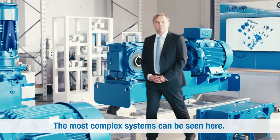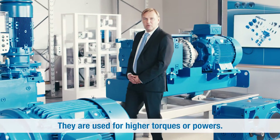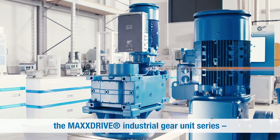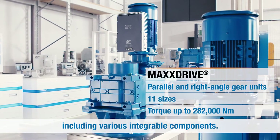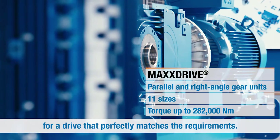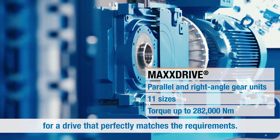The most complex systems can be seen here. They are used for higher torques or powers. Nord has therefore developed the MaxDrive industrial gear unit series, including various integrable components. The almost infinite combinations allow for a drive that perfectly matches the requirements.